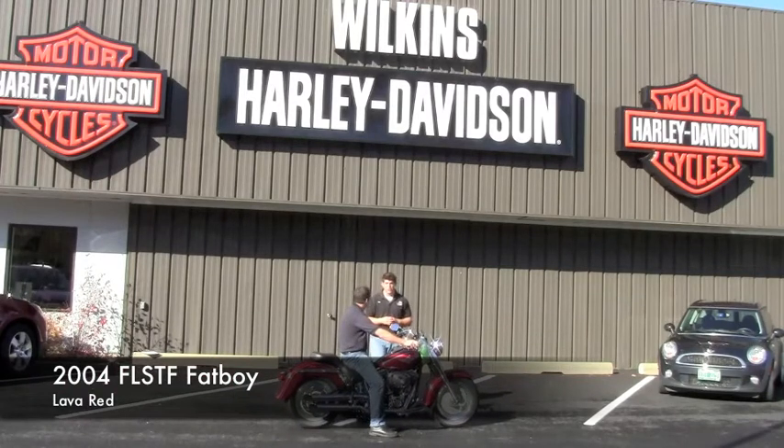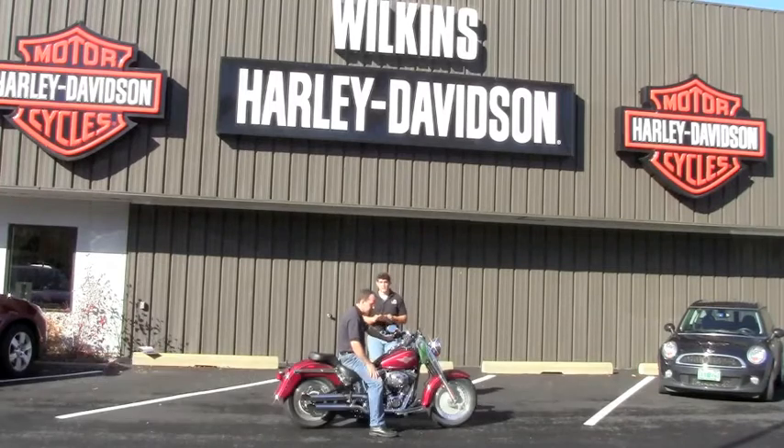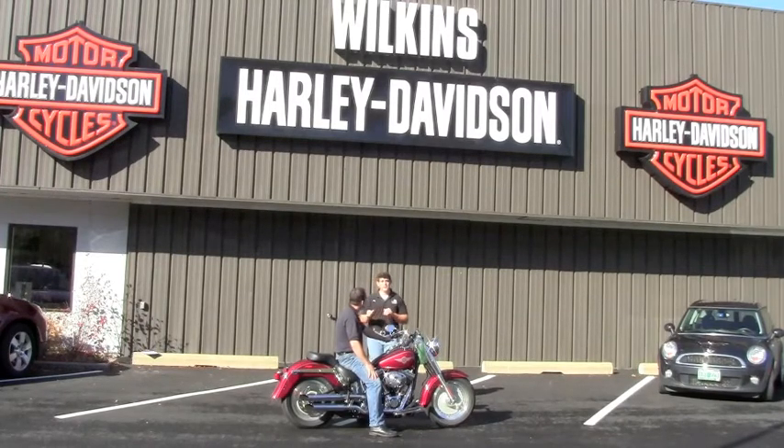This is a 2004 Fatboy in lava red sunglow. This bike was maintained extremely well — in beautiful condition, about 16,500 miles on this bike.